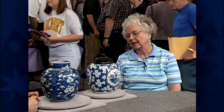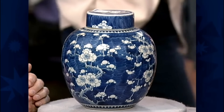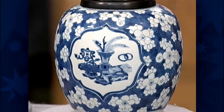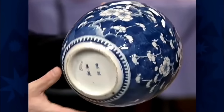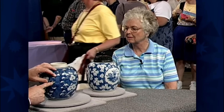A guest presented two Chinese porcelain jars that belonged to her father, though she was unaware of their origin. The appraiser revealed that the pieces were 300 years old, dating back to the reign of Kangxi, an early Qing dynasty emperor. The jars featured a deep blue and prunus blossom design throughout. The first jar had a Kangxi mark on the bottom indicating it was made during that period, and it had its original cover, which enhanced the value.